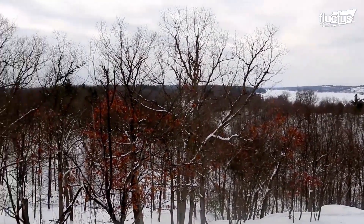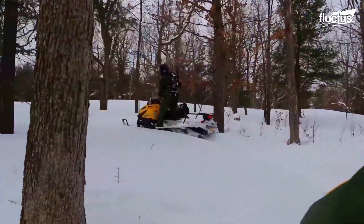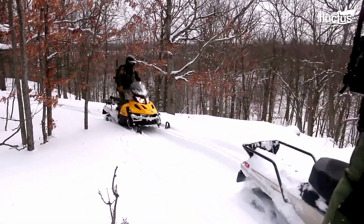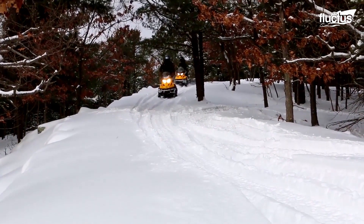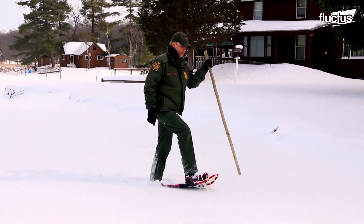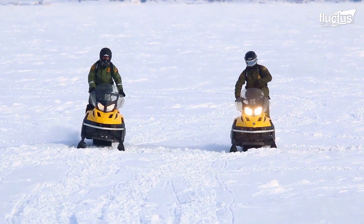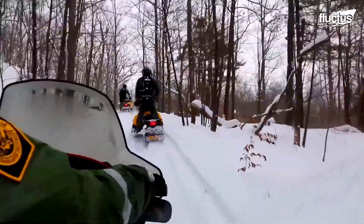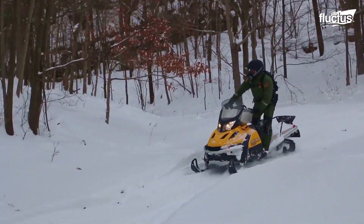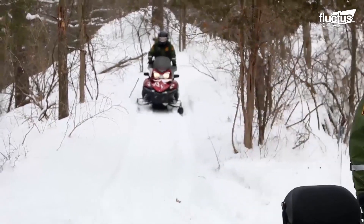In colder locations, like here in Wellesley, New York, border agents use snow technology to police the U.S.-Canada border. For shorter distances or to reach a part of the trail inaccessible by vehicle, snowshoes help with weight distribution so agents can walk atop the snow without falling into it. When traveling long distances, snowmobiles are needed. This terrain is covered in ice and snow in the wintertime, and snowmobiles have the ability to navigate the windy trails through the steep mountainous terrain common in this region.